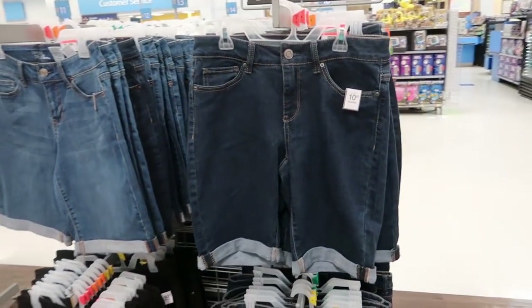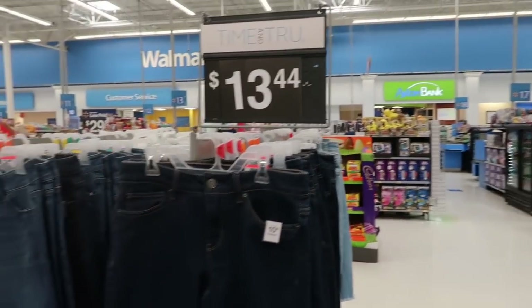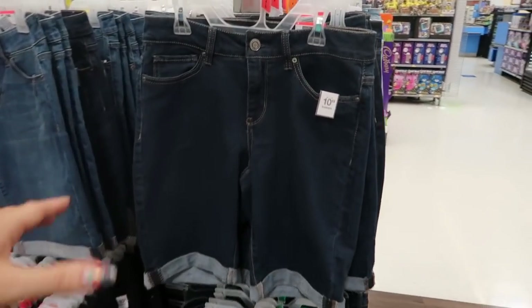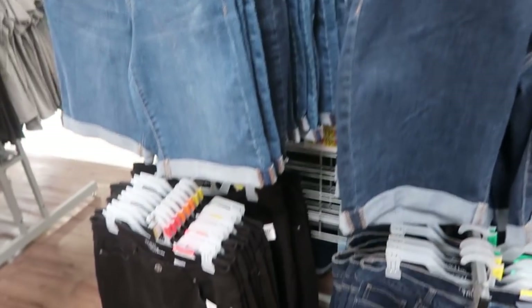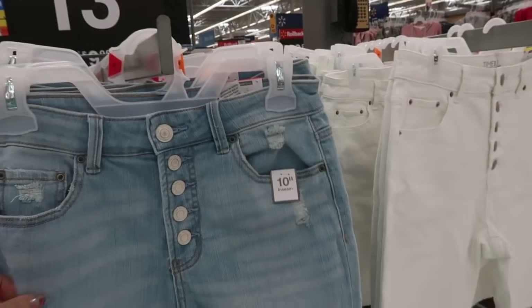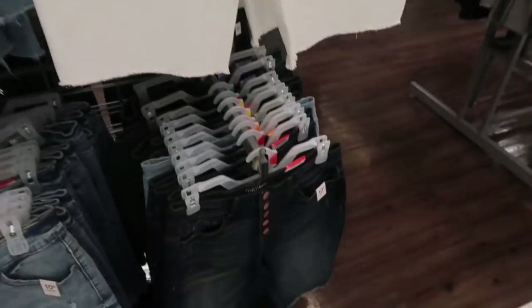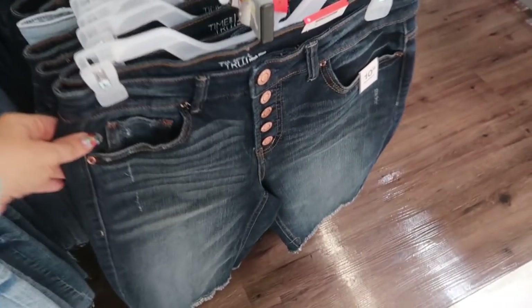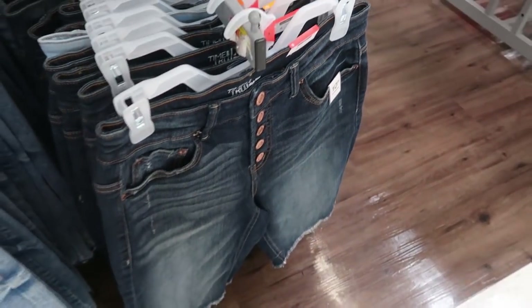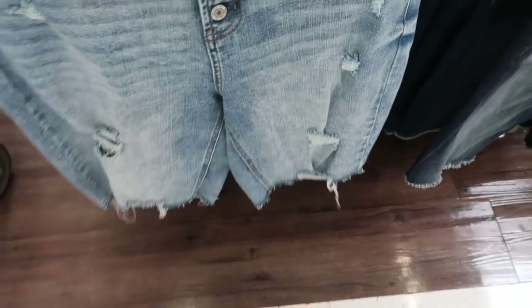I'm seeing some new shorts from Time and True — these are a 10-inch inseam, so more of a bermuda short, and they're $13.44. They come in dark denim, mid-tone, black, a distressed light with a button fly, white, a darker wash with buttons, and then an acid wash with the button fly and some distressing.